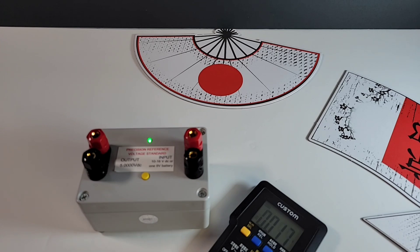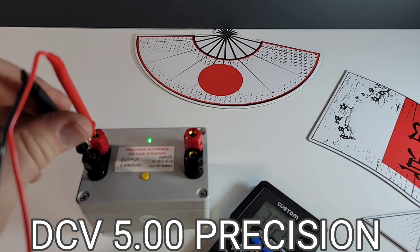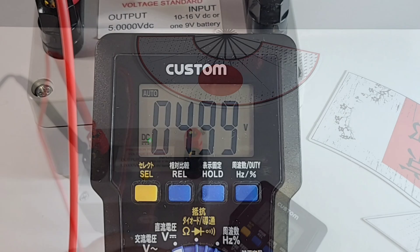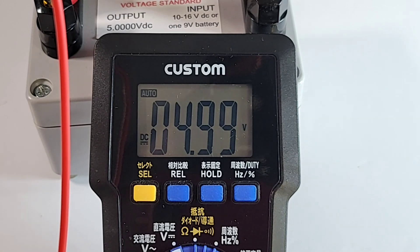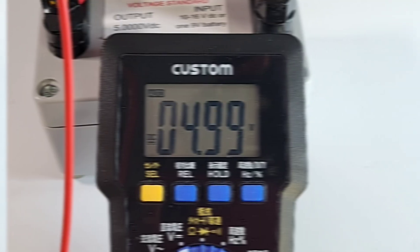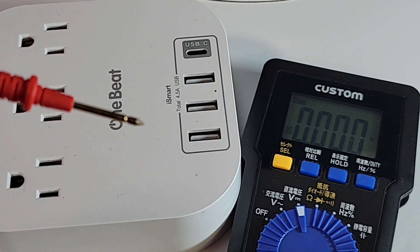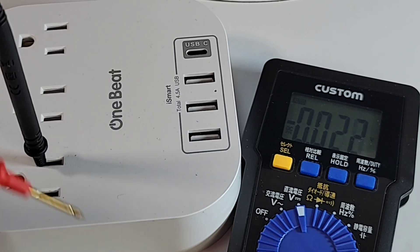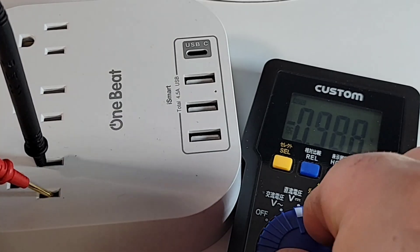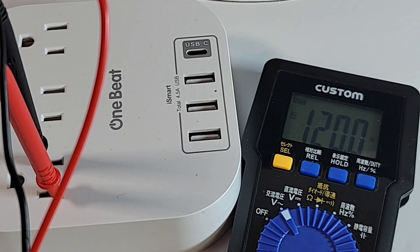Taking these gold-tip test leads and starting off with a DC precision standard. We should be looking at 5.00 volts — we're in volts DC right now — and there we are: 4.99 volts, just shy of 5 volts. And because of the nice length of those probe tips, no problem sticking those into an outlet. Looking at volts DC: 120.0 — spot on.